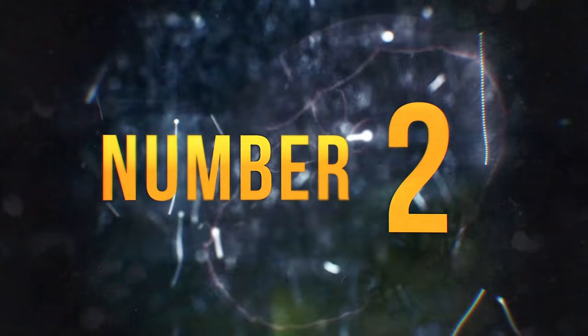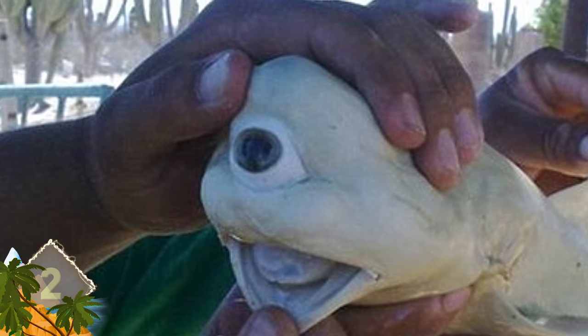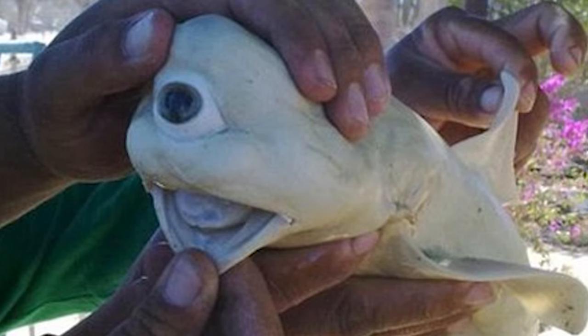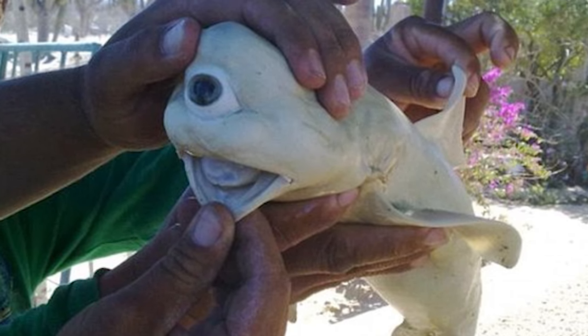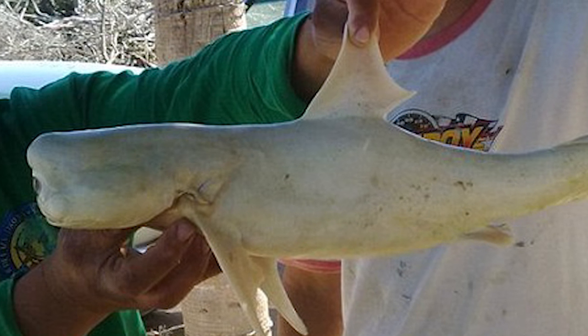Number 2 – One-Eyed Shark. When pictures of this creature first appeared, many people were convinced it was certainly a fake. It was found by fishermen off the California coast in 2011 and was removed from its mother's womb. The albino shark pup's bizarre eye is a result of cyclopia, a rare congenital defect causing only one eye to develop. Shark experts say that less than 50 cases of such an abnormality have ever been recorded.